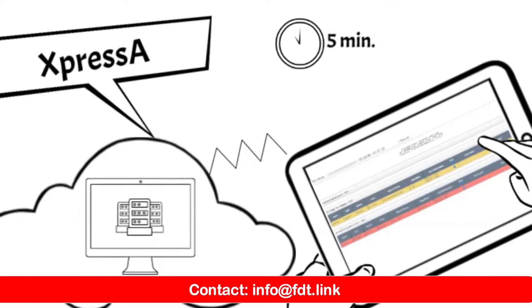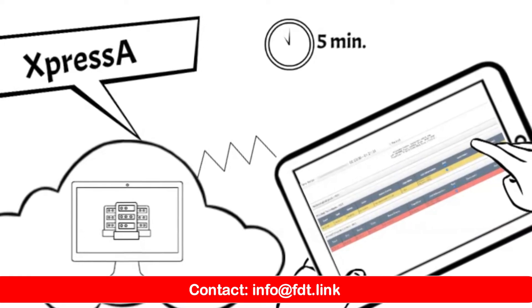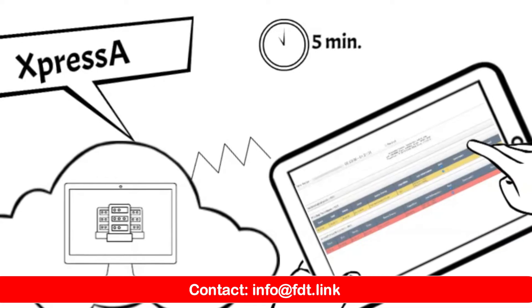Once received, our user-intuitive software, Xpressa, automatically processes and analyzes the data, identifying any exceedances.